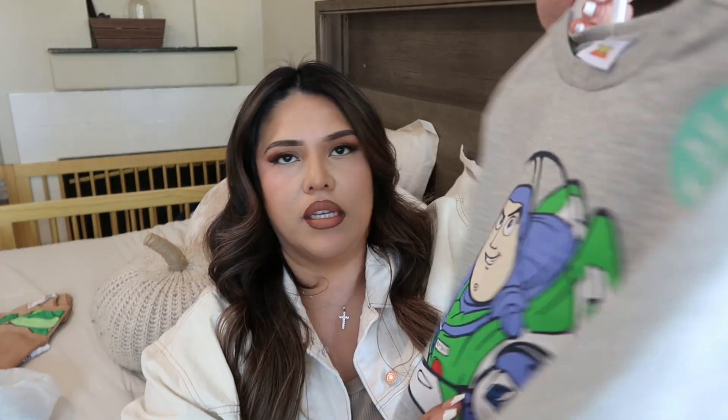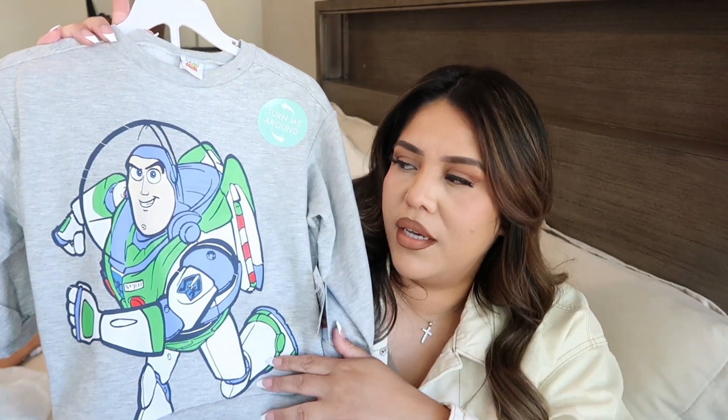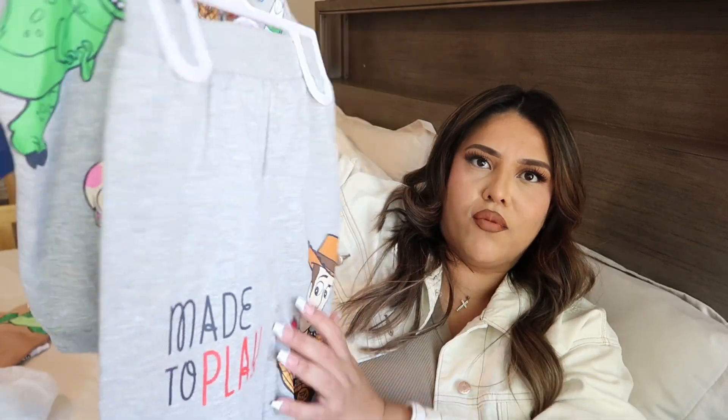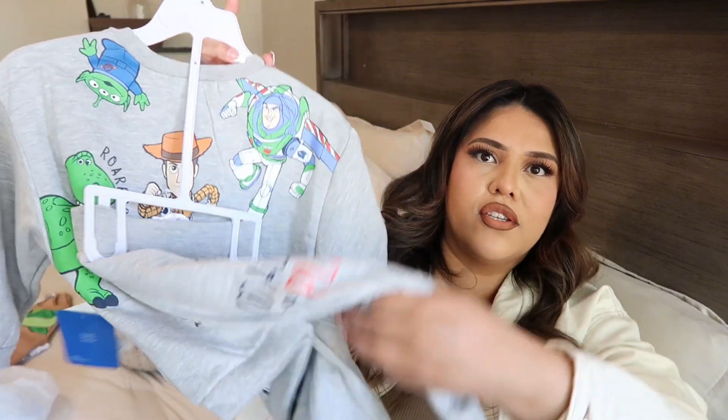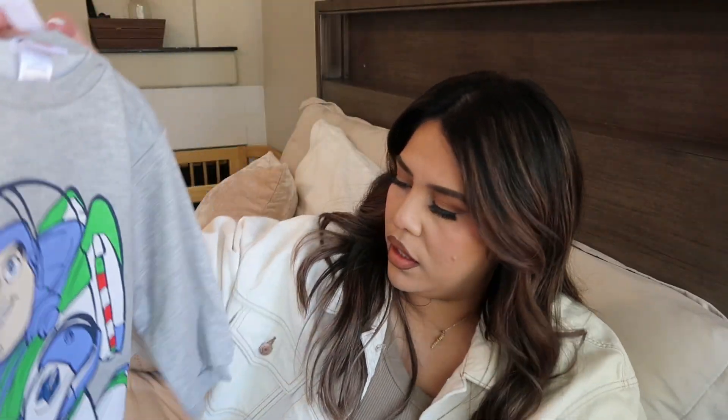I also got him these two sets. They're a little bit big — he's kind of like a 2-3 right now, but I got size 4. I like to put him in slightly oversized clothes so it's comfortable. I figured I can definitely use the sweater tops and just pair the bottoms with sweats. This first set he's going to be obsessed with because he loves Buzz — the way he says 'Buzz' or 'Buzzy' is so cute. The front is great and the back has all the characters. This was $10.99.